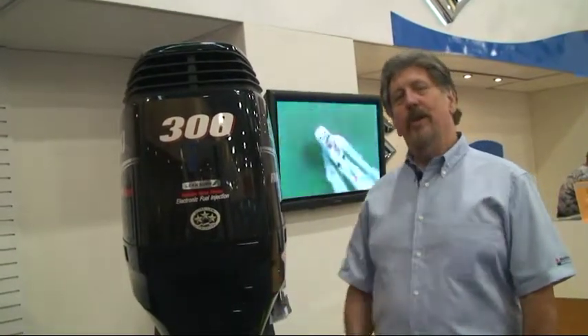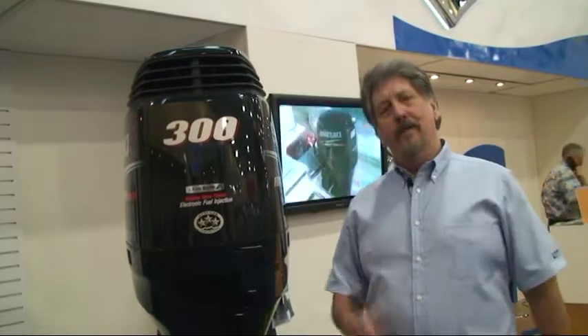Welcome to the Miami show and the latest edition of Suzuki's Innovated Outboards. This is the new DF-300 with select rotation — the first outboard that can actually be counter rotation or regular rotation, all in the same outboard, with just a change of an electronic module.